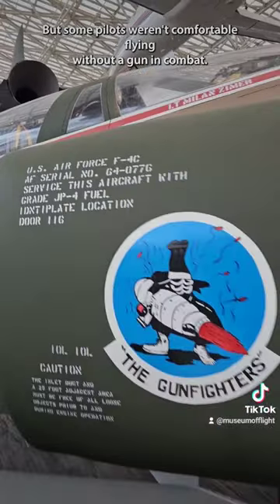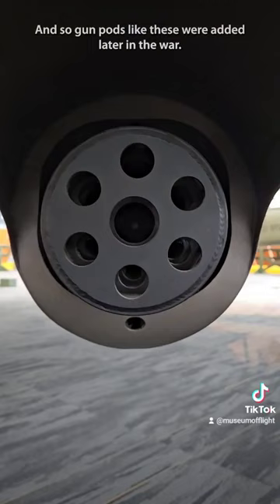But some pilots weren't comfortable flying without a gun in combat, and so gun pods like these were added later in the war.